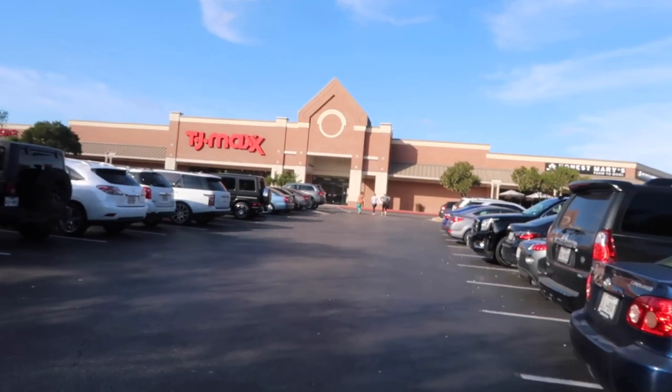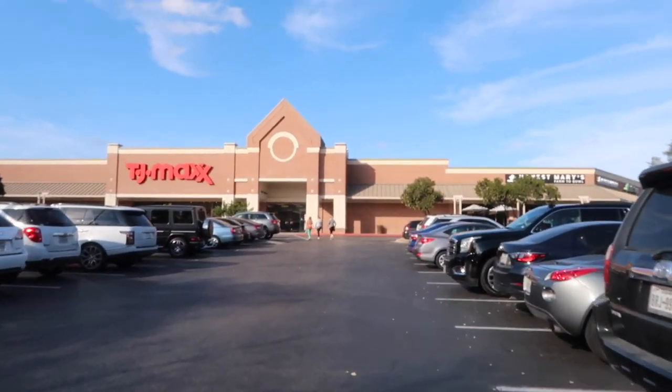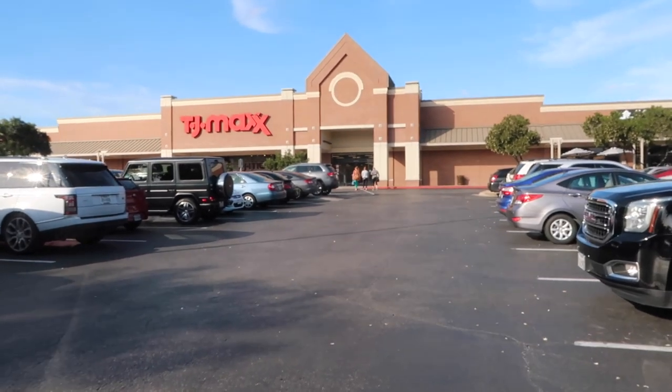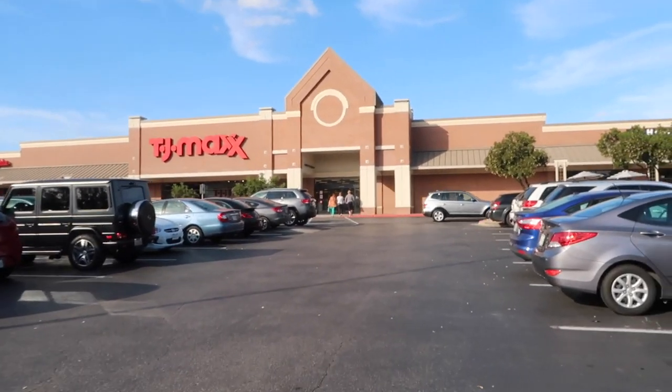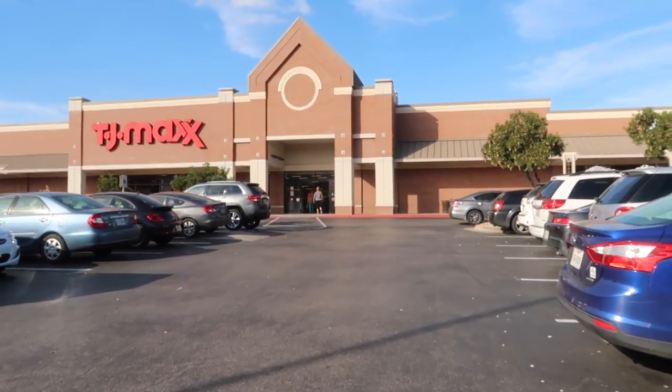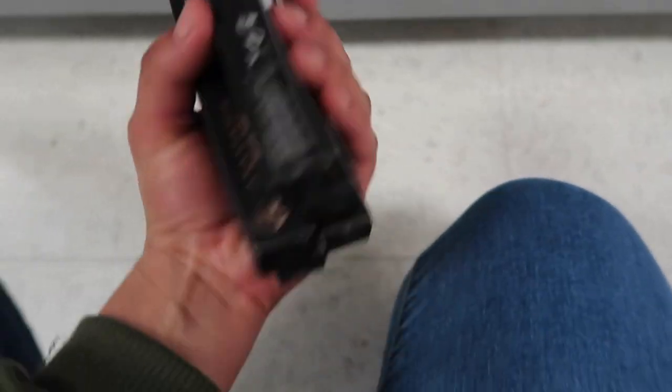We're at TJ Maxx! Hopefully we have some good luck here, guys. Cross your fingers — if not, like I said, it's gonna be a total fail. I parked really far because I like my car to be in the shade, so there you go. Now let's go in.